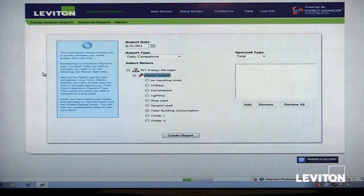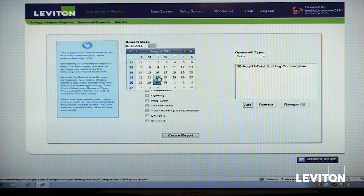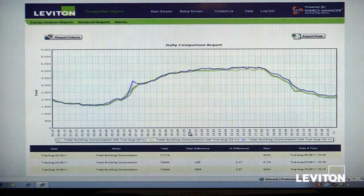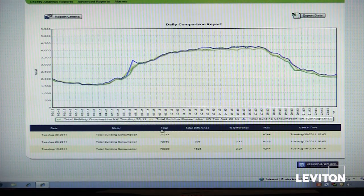Looking at a comparison report, we can take any two meters and compare a meter to itself or to another meter. We'll run a quick daily comparison between the last three Tuesdays of the month. Perhaps we made a chiller start strategy or some operational strategy change and wanted to see the consumption differentials. You can see the consumption patterns were very similar with a small spike at 6:45 in the morning. Each line represents a different day, with total consumption represented by the table below.